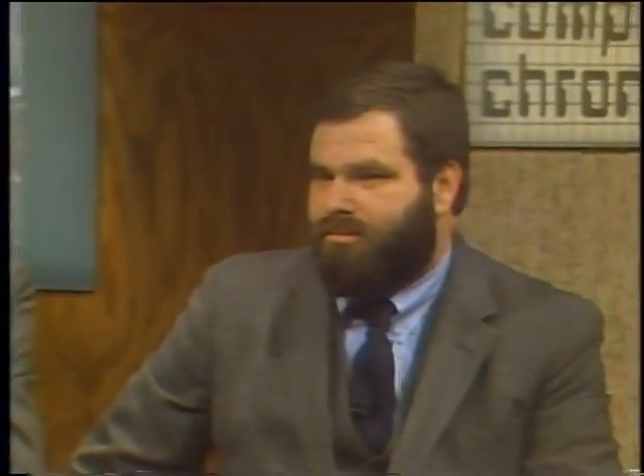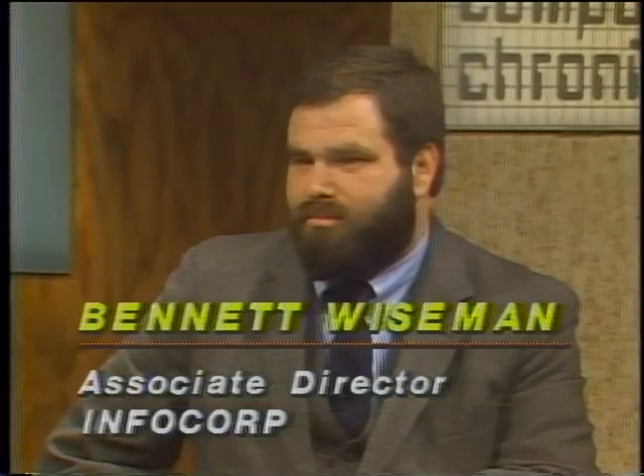With us now is Lee Lorenzen. Lee was with Xerox when the Star System was developed there, and he's now a software engineer with Digital Research Incorporated. Next to Lee is Bennett Wiseman, associate director of the market analysis service at Infocorp. Ben, it seems like the Macintosh was introduced as a computer for the home and now we're trying to break into the office. What opposition is there going to be? The system has been built to be very easy to use and easy to install, and there are some limitations that come with those compromises. The question is really whether the ease of use will get them into the office or whether the limitations will prevent acceptance.